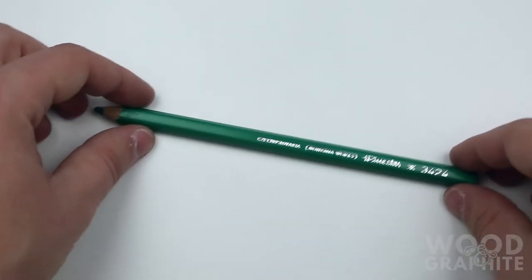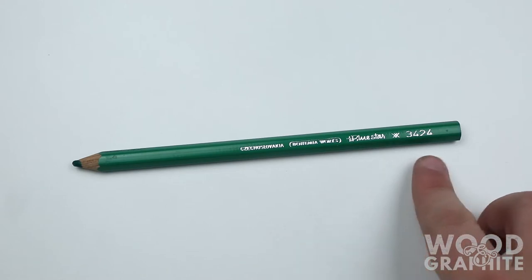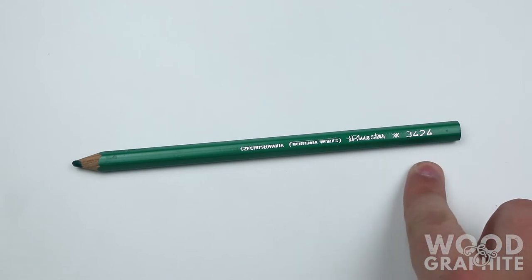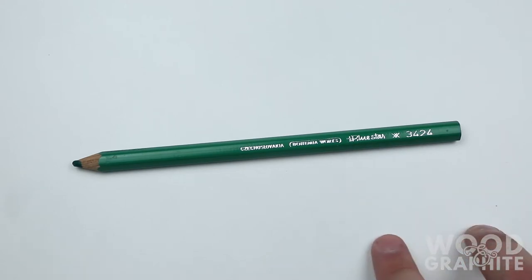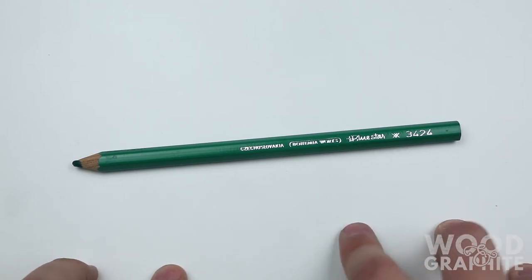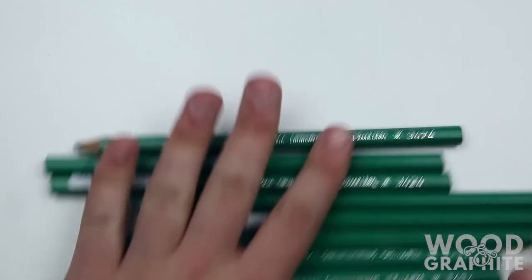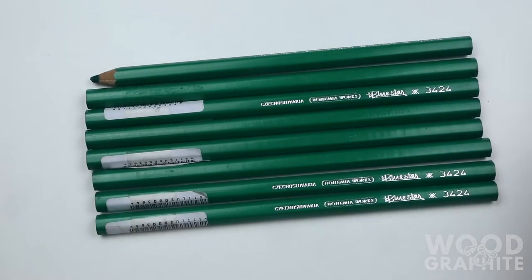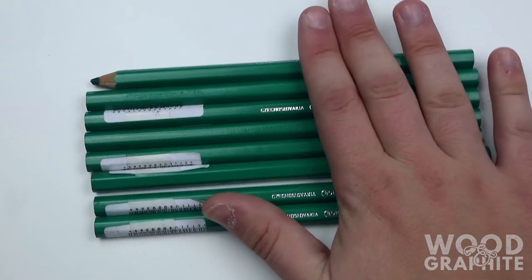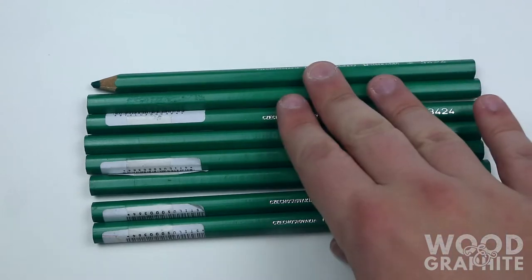This is the pencil in question — the Bohemia Works Bluestar 3424. I picked this up in Prague in a bookshop called Neoluxor Palace of Books. It was in the very, very bottom floor, right in the basement. I found about 10 to 15 of them and bought 10. I bought a whole bunch of them because they're very, very interesting.